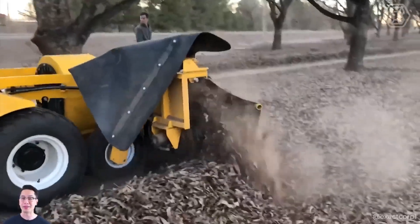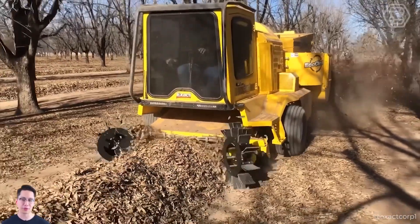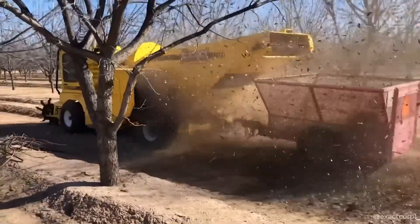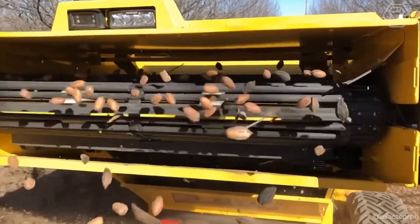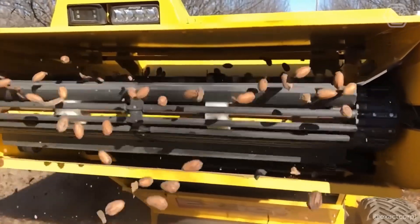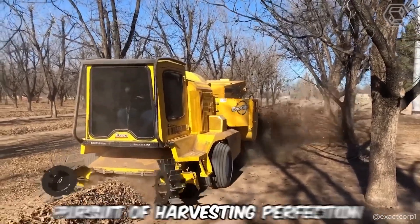A comfortable cab with perfect visibility and an independent floating head that precisely follows the contours of the ground make it an indispensable aid in harvesting almonds, walnuts, pecans, and hazelnuts — not just any harvester, but your most reliable ally in the pursuit of harvesting perfection.